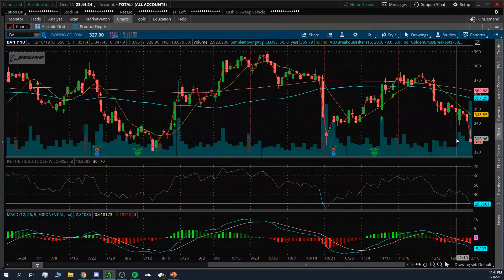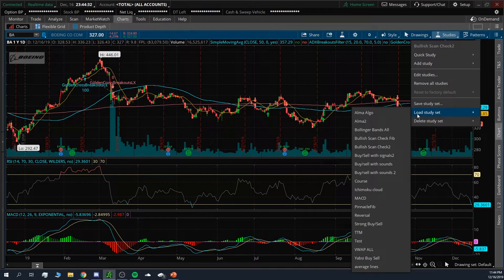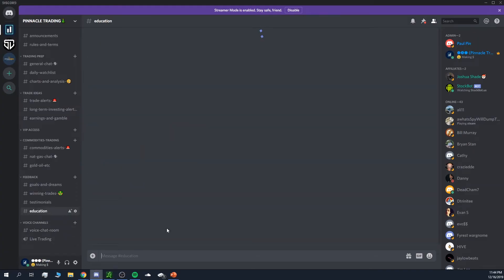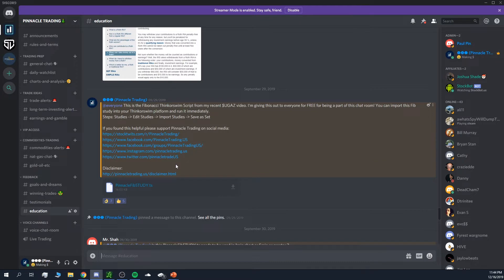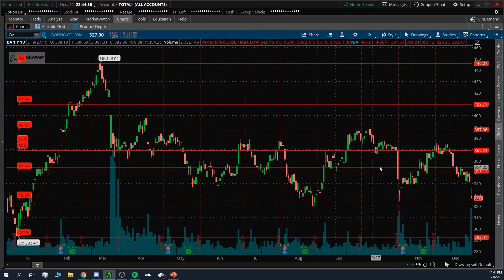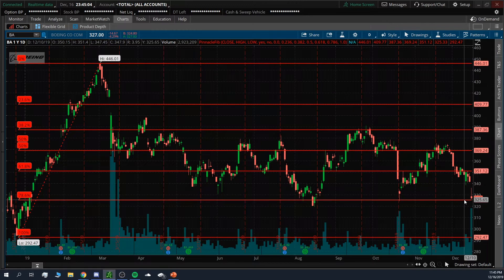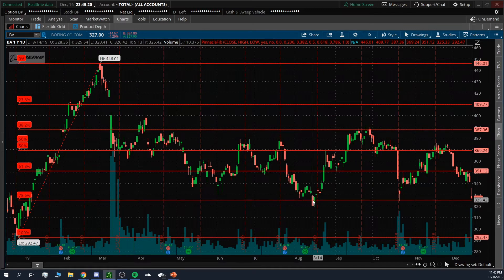Keep that 325 support level in mind. What did I see that confirmed it? I'm using my Pinnacle Fibonacci script — this is free in the chat room education section. I found that the 78.6% Fibonacci retracement level sits right at 325. It's really that easy to identify key support and resistance levels on stocks like these. That 325 to 325.5 area is major support — anytime it hits that area it bounces off, one, two, three times.